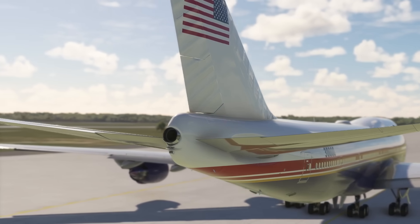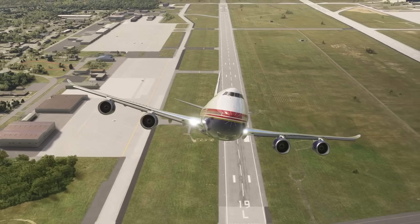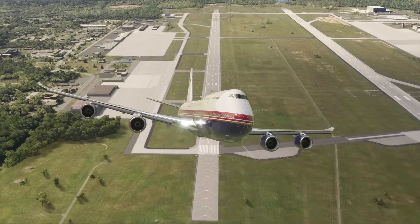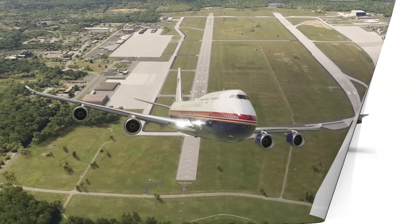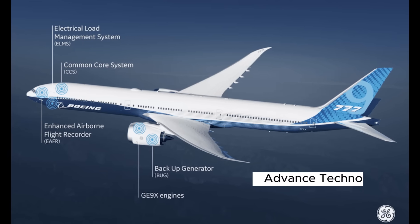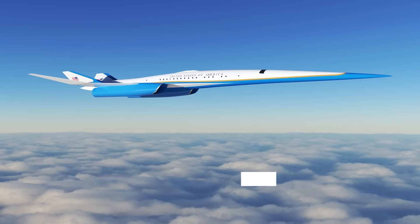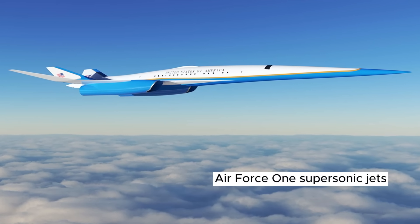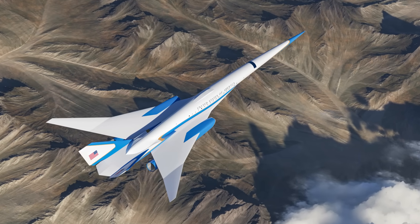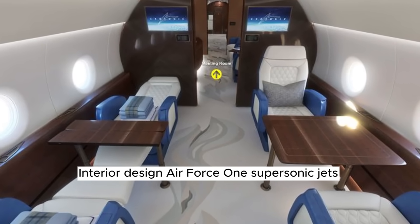As the new jets prepare for their debut, the U.S. government is already looking toward the future. While the new 747-8s are expected to serve for several decades, the end of 747 production means their eventual replacements will likely be different aircraft altogether. Some speculate that Boeing's upcoming 777X could be a suitable candidate, offering advanced technology and reduced fuel consumption. There is also growing interest in supersonic transport. In 2021, the U.S. Air Force partnered with Boom Supersonic to explore using supersonic jets for VIP and presidential travel, signaling a forward-thinking approach to air travel.